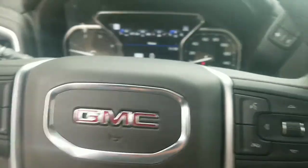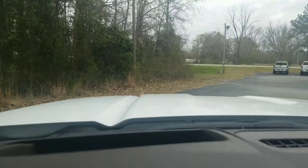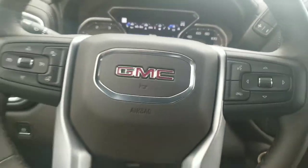Take a look inside. I know it's going to be hard to see, but you do have your heads up display right there — it shows your speed and all kinds of other important information you can see without taking your eyes off the road. You've got your gauges and everything up there too.